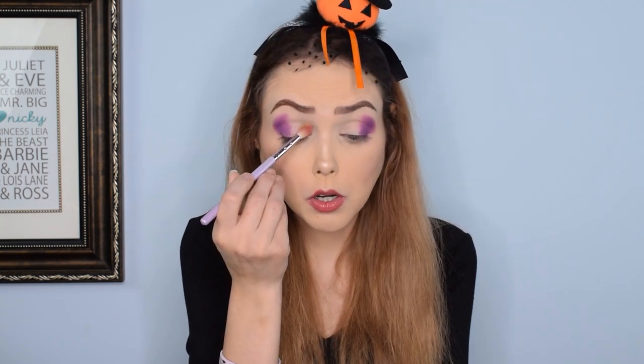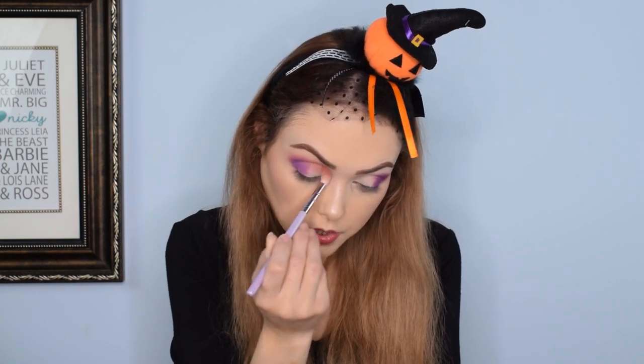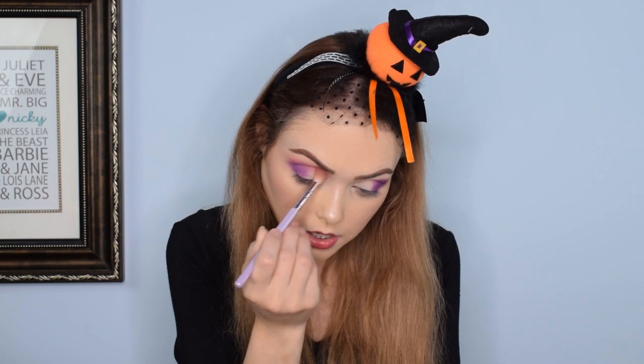That color is freaking gorgeous. I'm going to go in with Graceful now — the really light yellowy shade — and blend it into my inner corner. I don't know if you guys can see how easily this is blending out, but that purple just — oh wow. This is a quality palette, guys. I'm not even kidding.